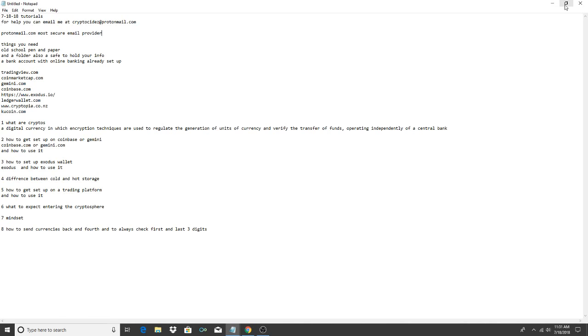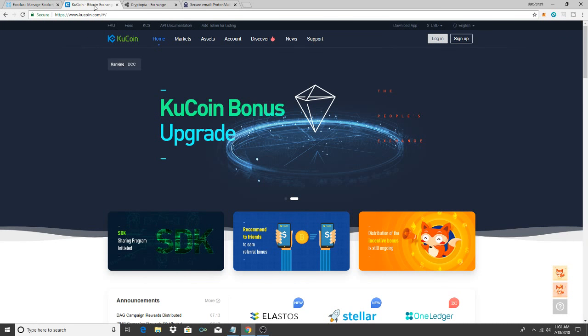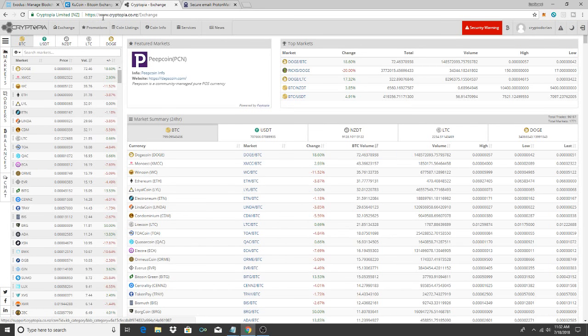Now you need to get registered on trading exchanges. There are a lot out there but two of the best ones I trust are kucoin.com and Cryptopia — Cryptopia is based out of New Zealand, at www.cryptopia.co.nz.